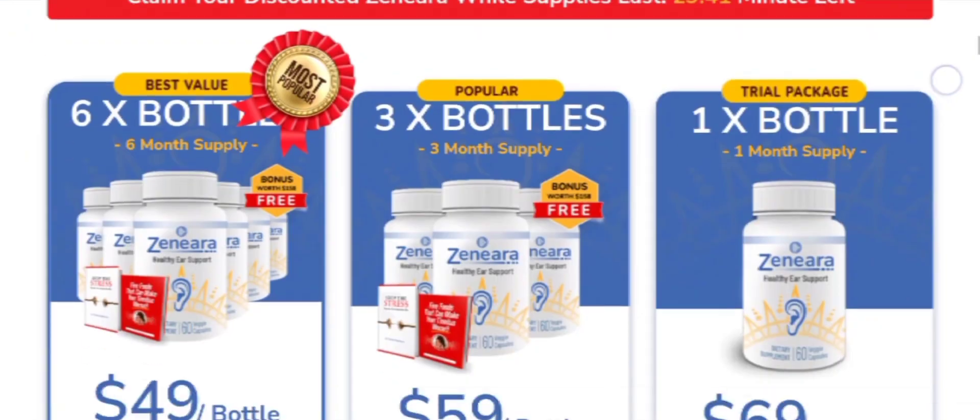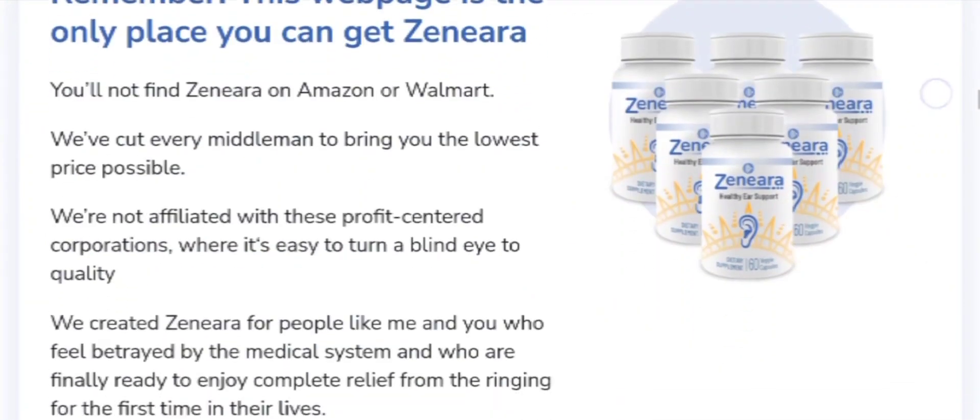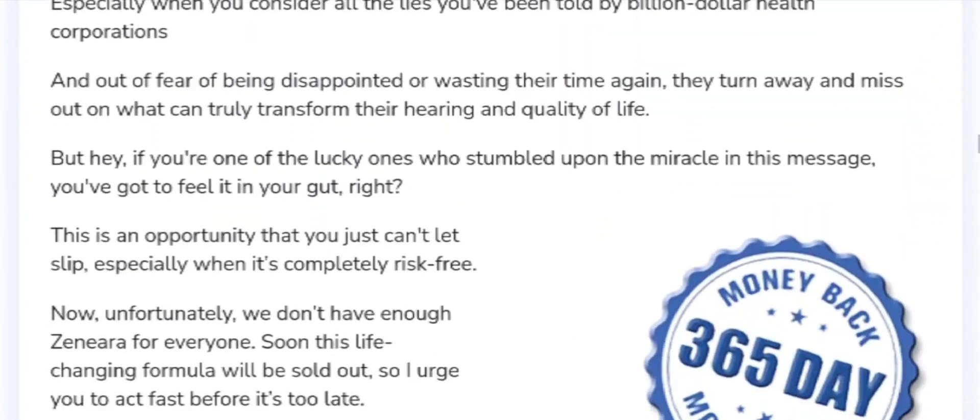Hi everyone, welcome to today's video review about the Xenera supplement. Today in this video, I am going to share my sincere viewpoint on this product. So stay till the end.